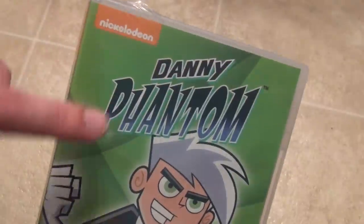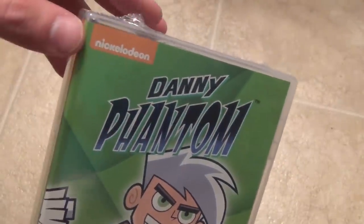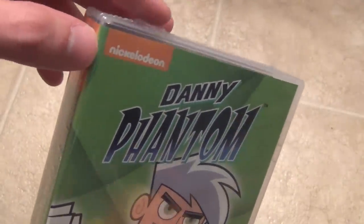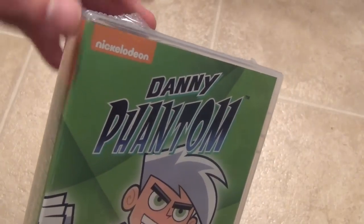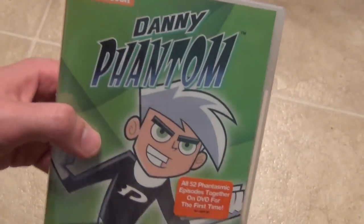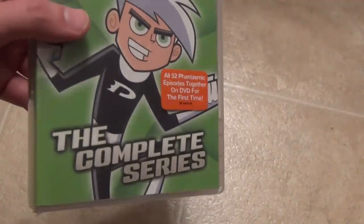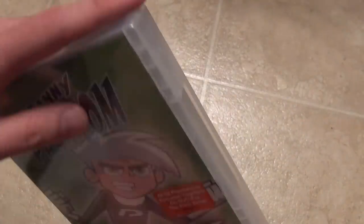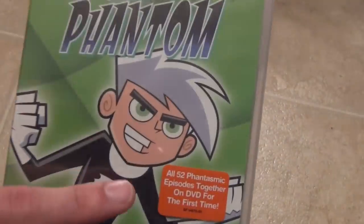I'm happy to have it in my collection just so I can say I have them all. I am curious to check this show out, even though it's not one I watched as a kid. I know I watched at least a few episodes and didn't really care for it, but maybe if I give it another go I'll like it a little more.